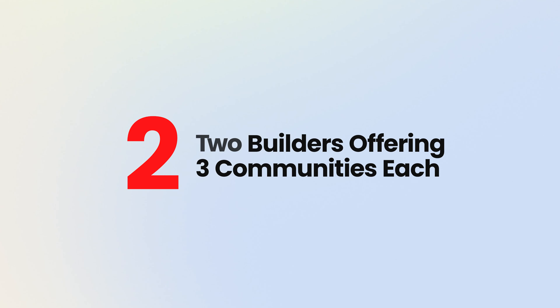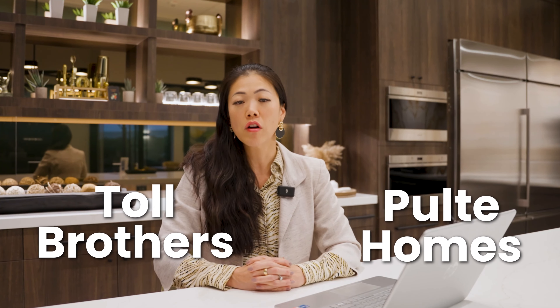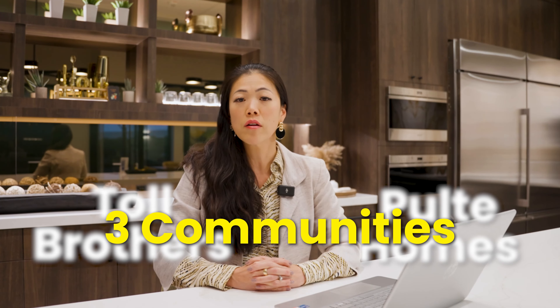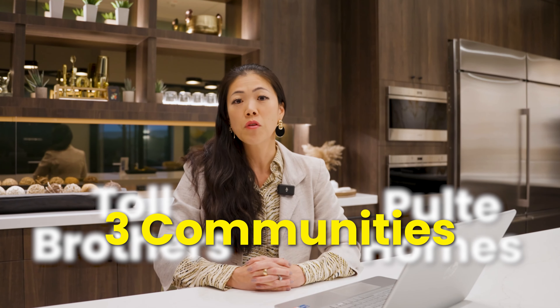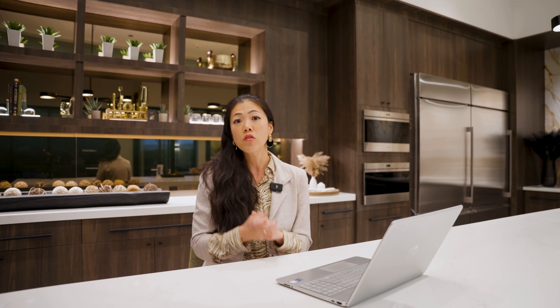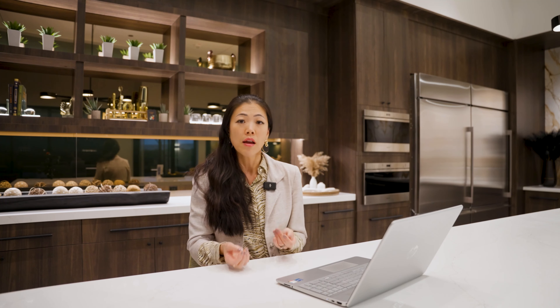Number two: two builders offering three communities each. You'll find two home builders in Ascension — Toll Brothers and Pulte Homes — each offering three communities. Two communities are single-story floor plans up to 4,000 square feet in size, and one community offers a two-story floor plan up to 5,000 square feet. That's a big floor plan. It's really exciting because new construction homes with floor plans over 4,000 to 5,000 square feet are very limited in town, especially for those seeking larger single-story or two-story options in South Summerlin.